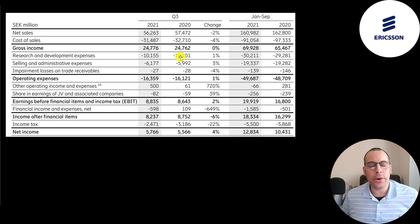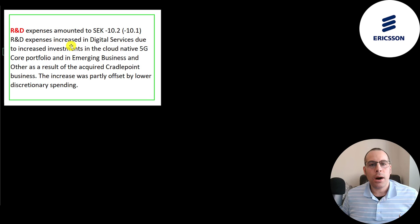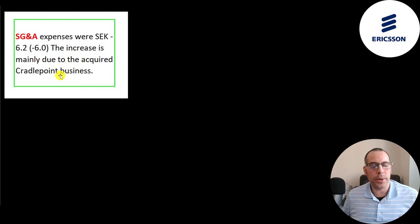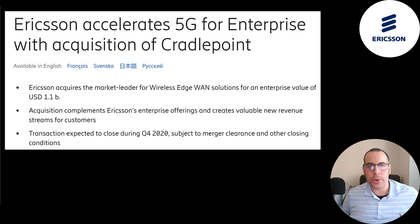Their R&D revenue is pretty steady at 10.1 billion both quarters, though it did go up a little from the first nine months of 2020 to 2021. R&D expenses increased in digital services due to increased investments in the cloud native 5G core portfolio, and also in emerging business stemming from their acquisition of Cradlepoint. Selling and admin expenses went from 6 billion to 6.2 billion, mainly due to Cradlepoint. Ericsson is looking to grow its 5G portfolio, which is why it acquired Cradlepoint — a market leader in wireless edge wide area network solutions.